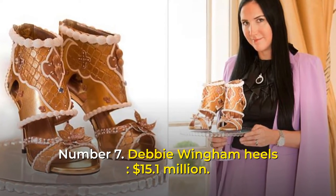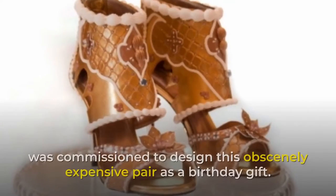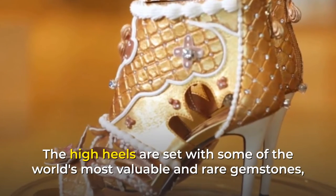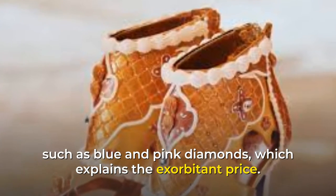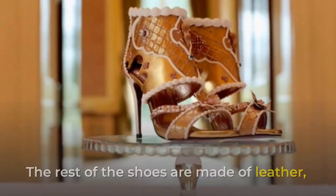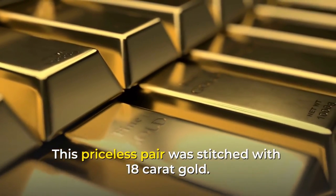Number 7: Debbie Wingham Heels, $15.1 million. Debbie Wingham, who is no stranger to making luxury pieces, was commissioned to design this obscenely expensive pair as a birthday gift. The high heels are set with some of the world's most valuable and rare gemstones, such as blue and pink diamonds. The shoe's shell is made of silver, while the plaque is made of pure gold. The rest of the shoes are made of leather with 24-carat gold paint, and the pair was stitched with 18-carat gold.